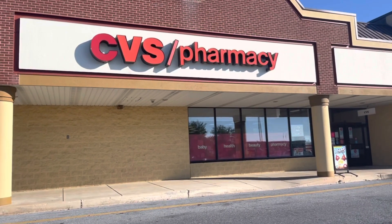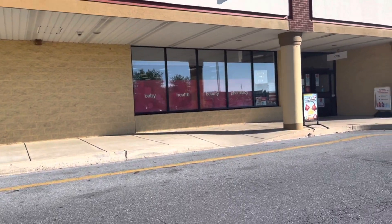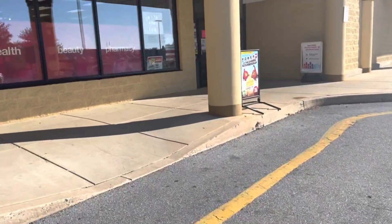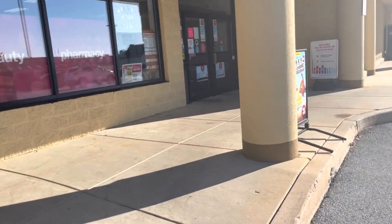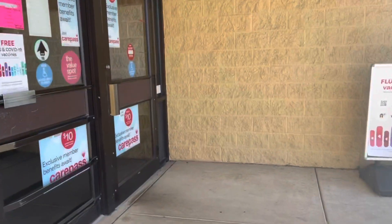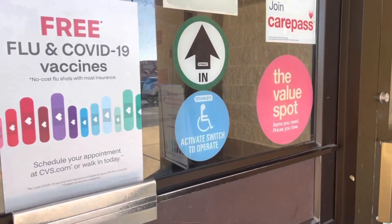Hey guys, welcome back to my channel. We are at CVS to do the deals for the week of September 19th through September 25th. There are some pretty good deals going on and I'm super excited to be back at CVS this week. Let's get started.